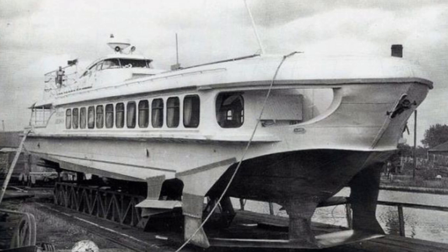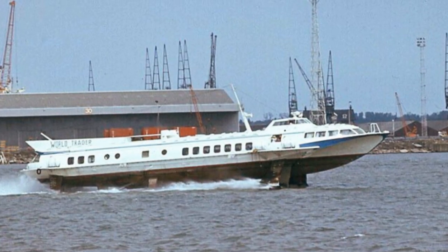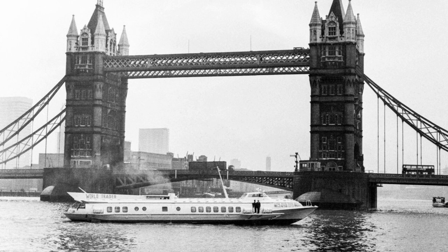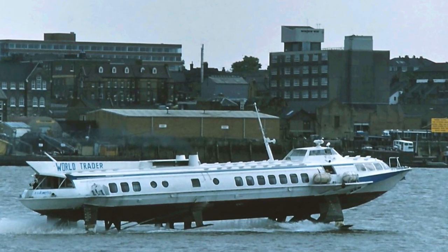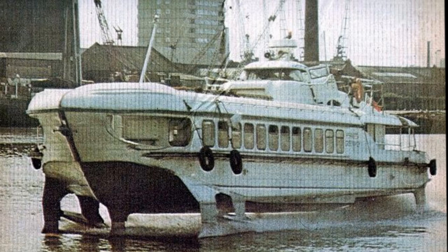The three Rakitas were named Rakita Thames, Rakita Westminster and Rakita Greenwich and operated from Westminster to Greenwich. The larger Komita hydrofoil, being named Komita World Trader, operated as far as Southend Pier. This service operated until 1976 and the vessels were returned to their Russian owners. The whereabouts of the Komita is unknown. However, two of the three Rakita vessels were later resold to Polish owners.